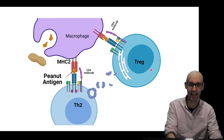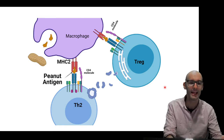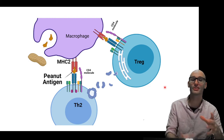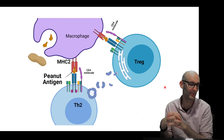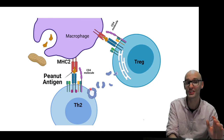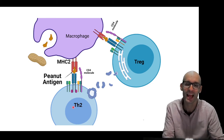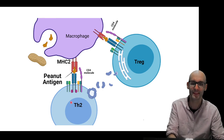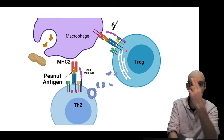This T-reg recognizes that antigen, and what it's going to do — which is really cool — is produce perforin and granzymes. We know from cytotoxic T-cells that perforins create holes in cells and granzymes go in and activate apoptotic cascades. So we're going to go ahead and induce apoptosis in the TH2 cell — ideally apoptosis, a safe form of cell death. So the cell will then die, and we don't end up with an allergy response. So the T-regs are helping us.